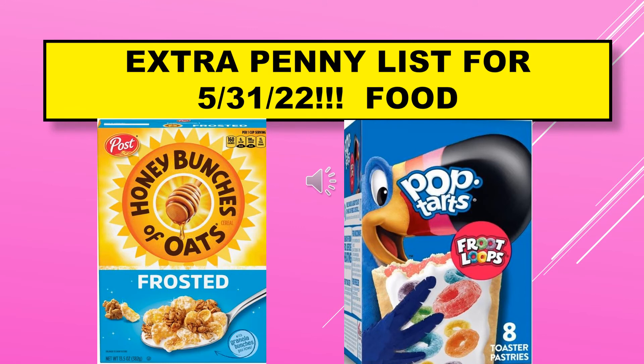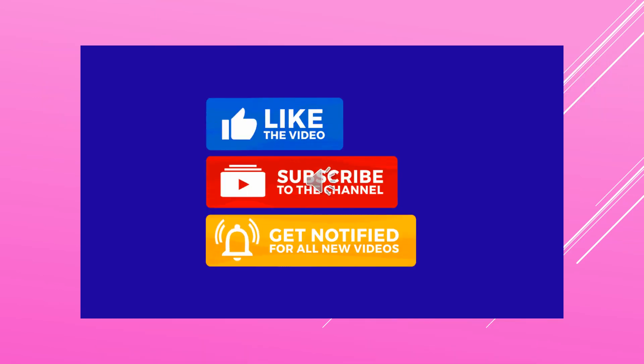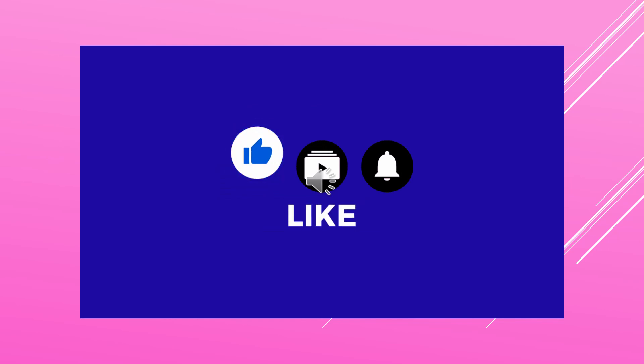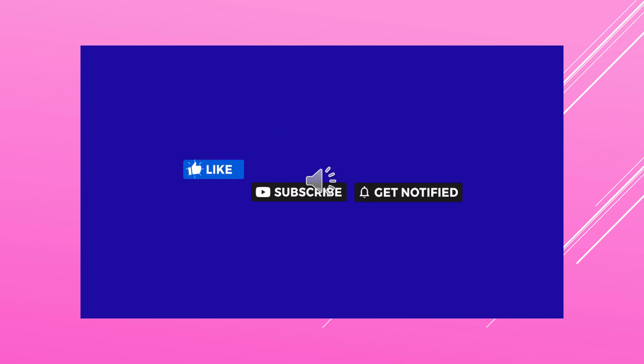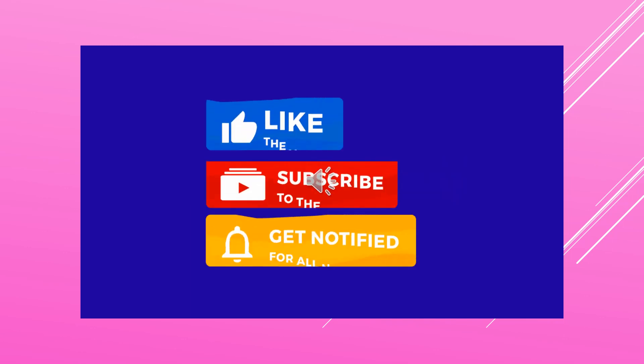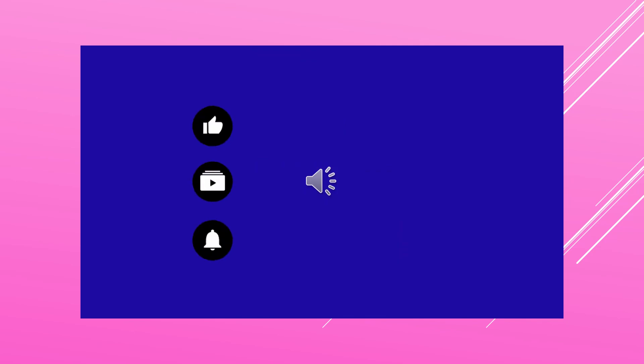That's the end of the extra penny list for May 31st. If you like the content, please give a thumbs up. If you're not a subscriber, I hope you'll subscribe. Thanks for watching, and if you want to get notified when I upload a new video, please hit the bell.